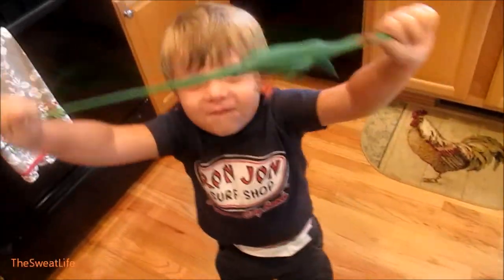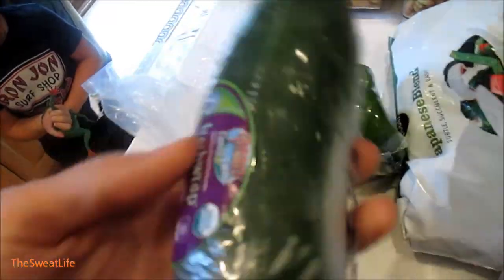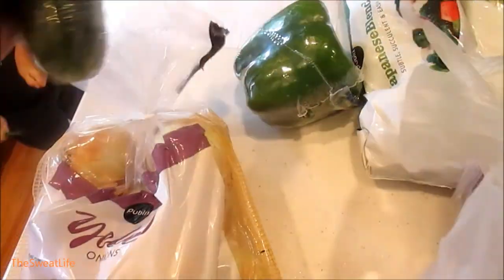Hey guys, it is about 12:30 and we just got done — got back from Publix — and I thought I'd show you guys what we got. We got some yellow onions, an organic pepper, an organic cucumber.